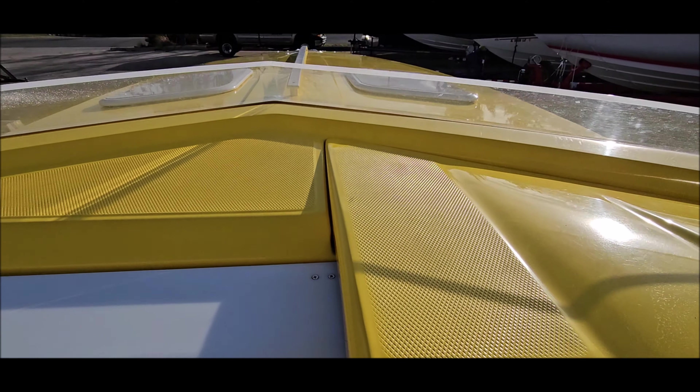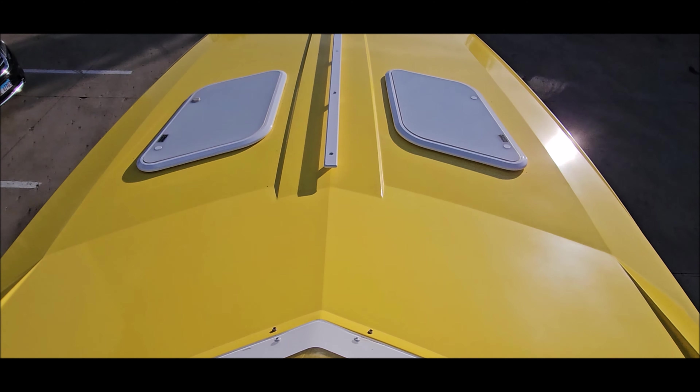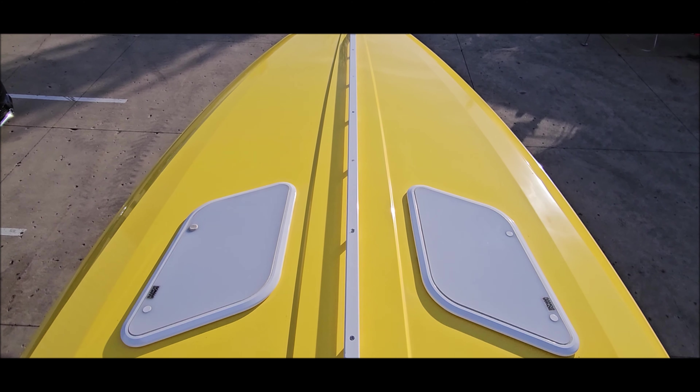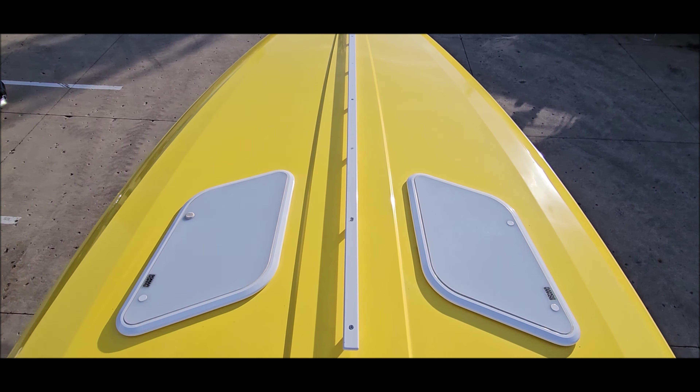Low-profile windscreens in good shape. Matching non-slip on the step pads. Spacious deck with a center bow rail and dual deck hatches.